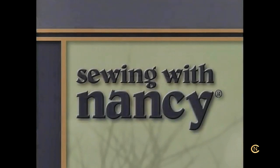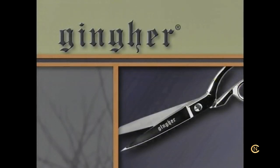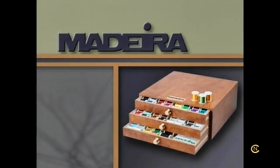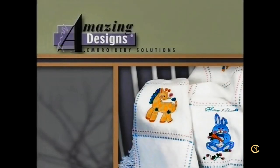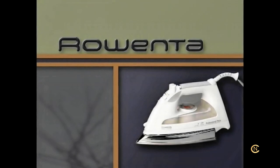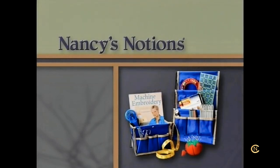Sewing with Nancy is brought to you by Baby Lock, a premier line of sewing and embroidery machines, sergers and accessories. Ginger, a tradition of quality in scissors and shears for home, classroom and industry. Madeira's superior quality threads from Germany, specializing in embroidery, quilting and special effect threads. Amazing Designs, an amazing variety of embroidery designs and software for any embroidery machine. Koala cabinets, fully assembled sewing furniture designed for maximum storage and minimum space. Rowenta, professional performance for all types of ironing. And Nancy's Notions, a catalog filled with specialty notions, fabrics and supplies.